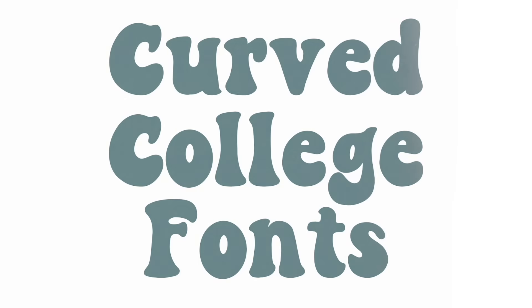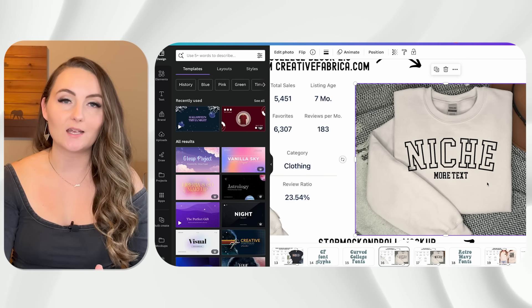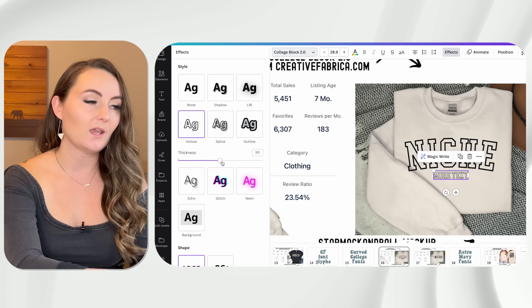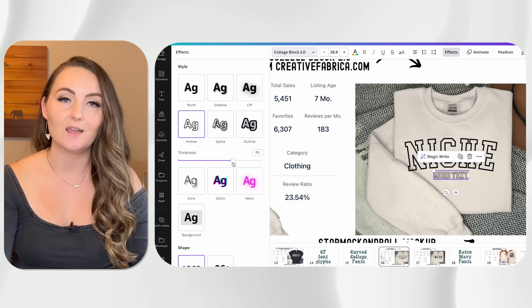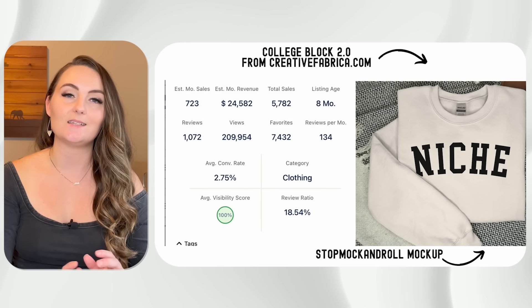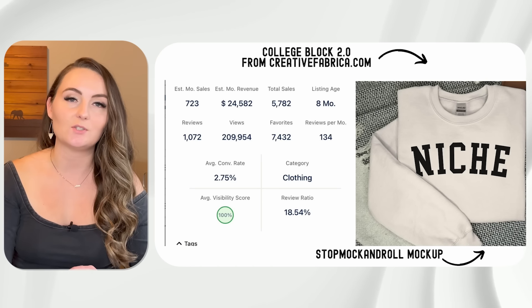Our next category is curved college fonts. This first listing made 5,451 sales in only seven months. If you're not familiar with how to make outlined fonts in Canva, it's super simple — click the text, go to Effects, and click Hollow. You can adjust the thickness for the effect you're looking for. This next design sold 5,782 times in only eight months, and the only difference is it used solid text instead of outlined. You can really go either way. This one also had just one word with no secondary text underneath.